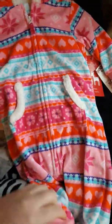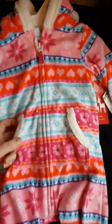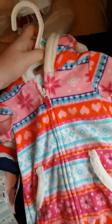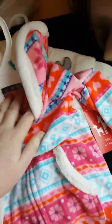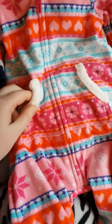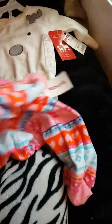I got this adorable romper for Bexley. Those onesies I just showed you were in zero to three, but this is in six months, so this is for Bexley. It was $7.99. Nice and warm and soft, with the hood. Love these kind of things on her. It's got pockets, fur, and it's footless.